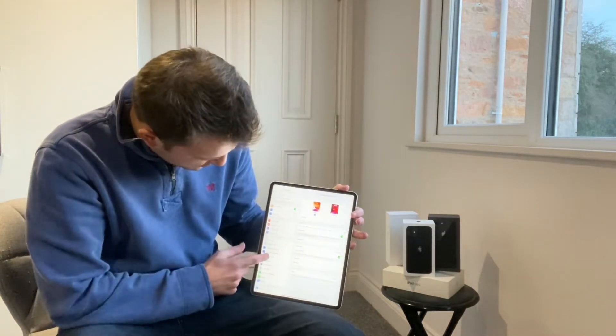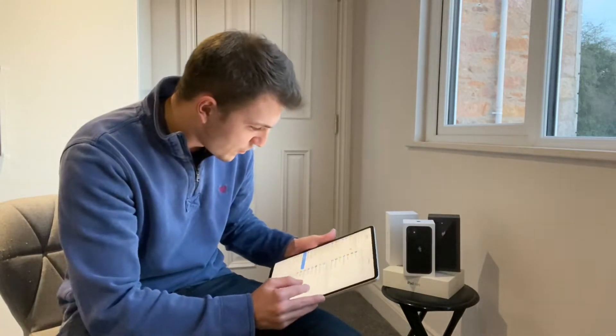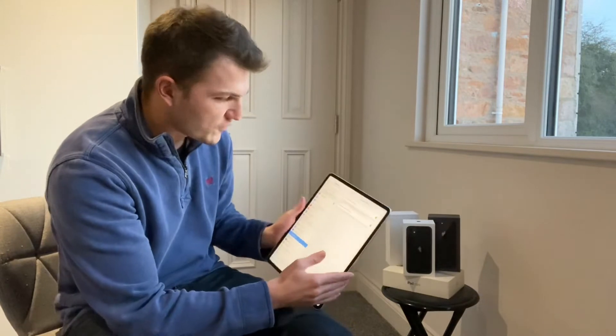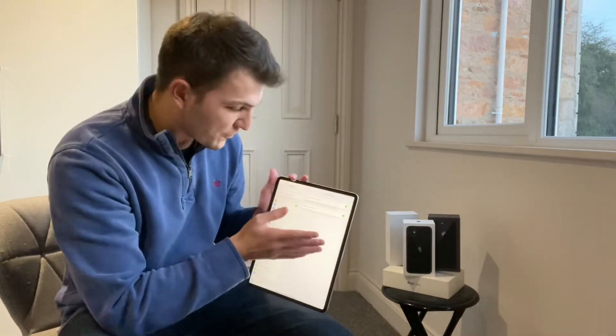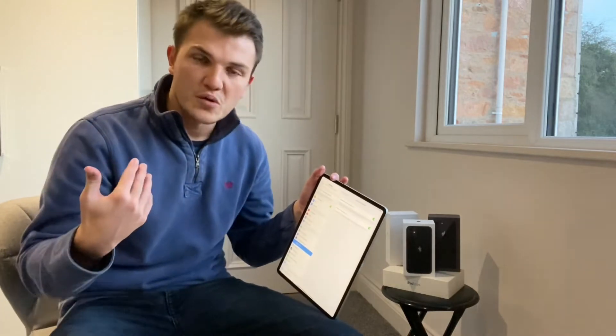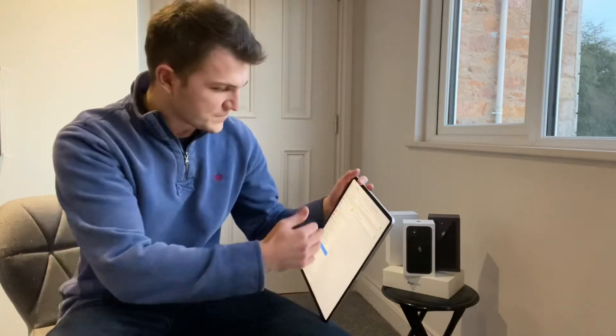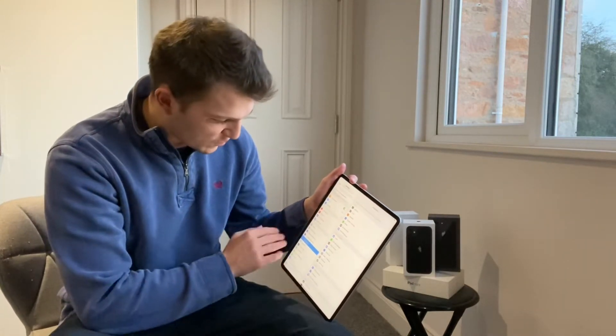Something else you may wish to go into is accessibility — scroll down to Face ID and Attention. You want to set up Face ID on this; it's one of the cool features. You can also set it up to recognise alternative faces, so if there's a couple of you in the house and you all want Face ID for the same iPad, you can set that up.